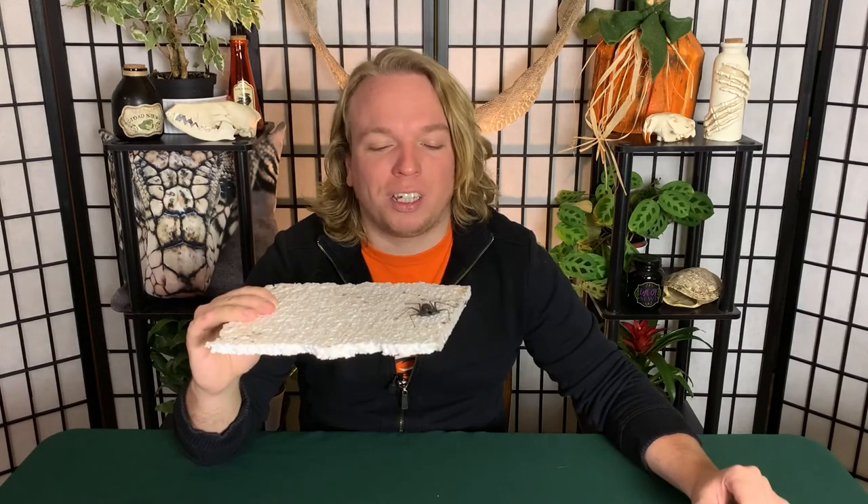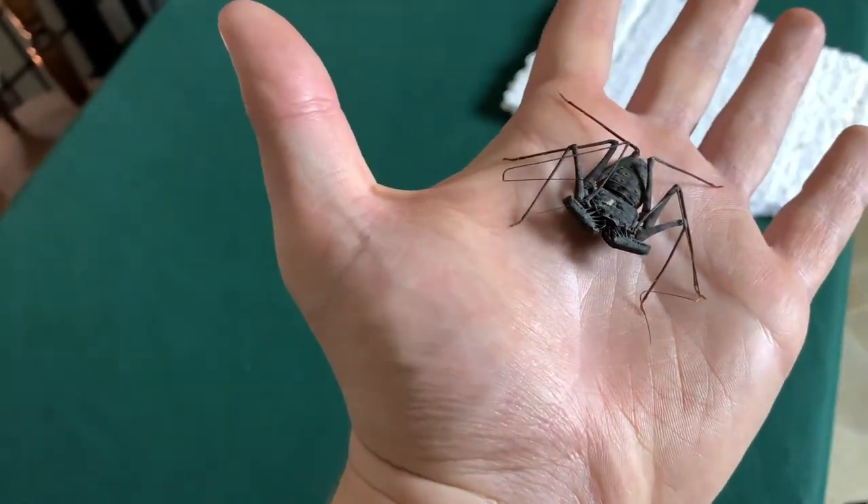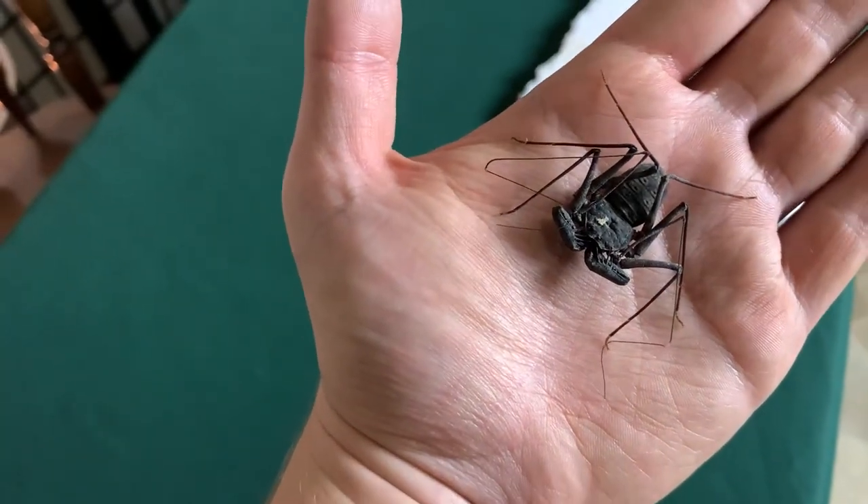So we started this video with a spooky invertebrate, just like we did in the last two videos. Now let's move on to another animal from Africa, but one that is a lot bigger than this little guy.